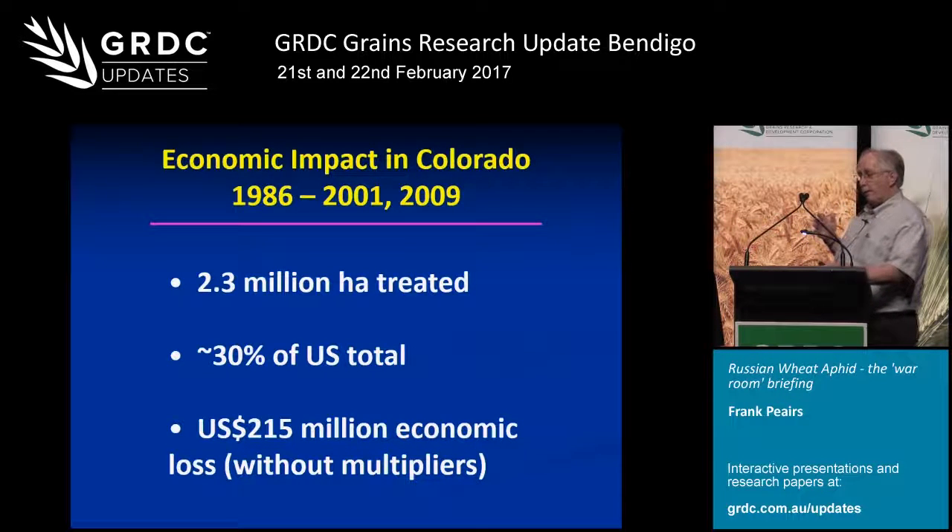Colorado has experienced a disproportionate share of the aphid problem. Over the years, we've treated well over 2 million hectares of wheat for this problem — about 30% of the total in the United States, while we only grow about 5% of the wheat. That has resulted in economic losses of approximately $200 million in terms of reduced yields and increased production costs, and most of those losses were incurred during the first 15 years of the invasion.